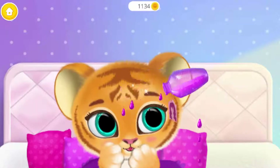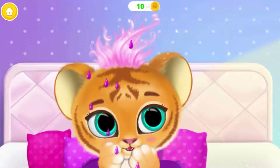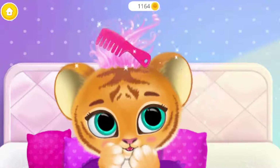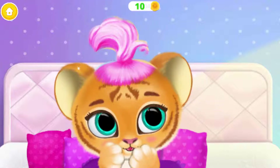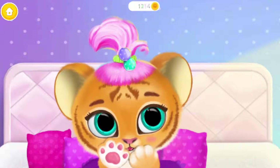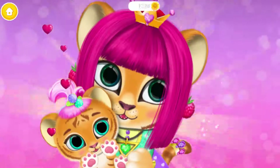Meow! Wow! A magical elixir! Meow! How cool! Meow! Aw, look how cute she is!